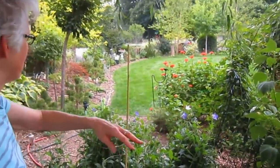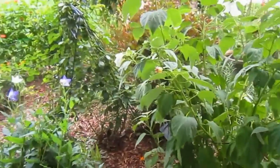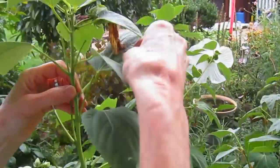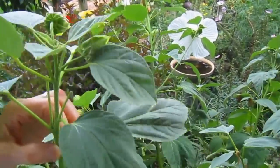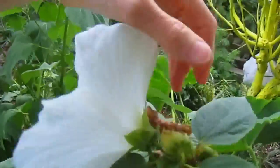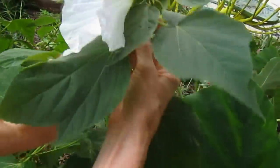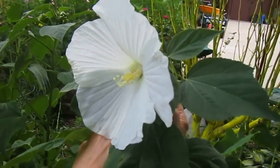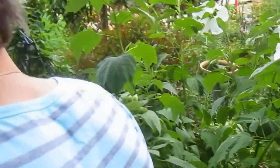Our little giant hibiscus here is in the shade. Is that an oxymoron — our little giant? These are blossoming, but they don't blossom as profusely as the ones that are in the sun. These blossoms, while they're pretty large — maybe twice, two hand sizes — they're still much smaller than the ones that are in full sun.